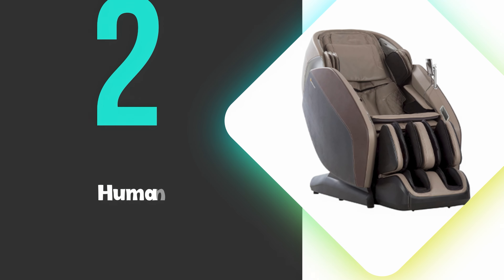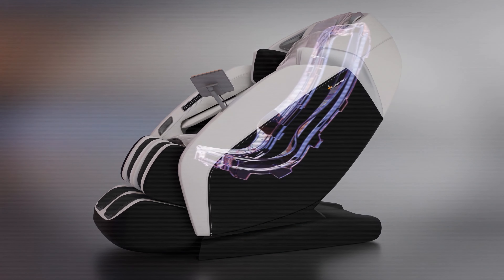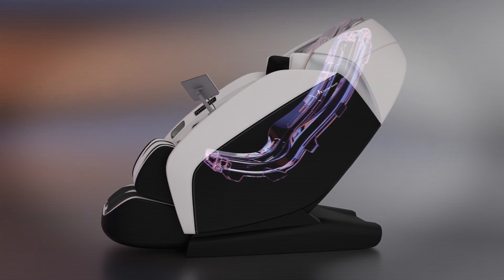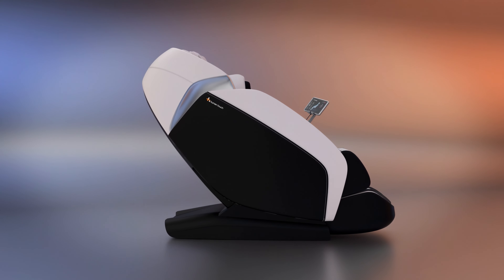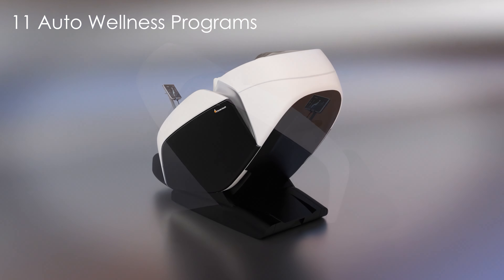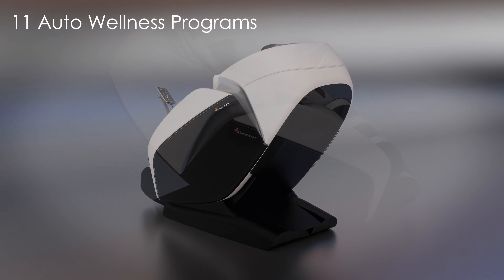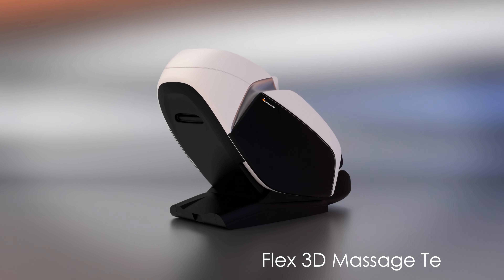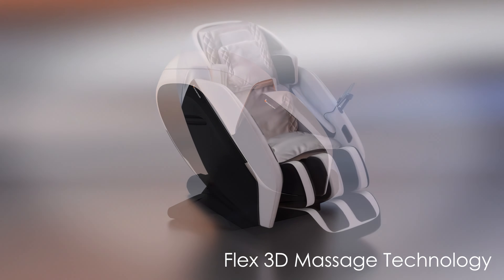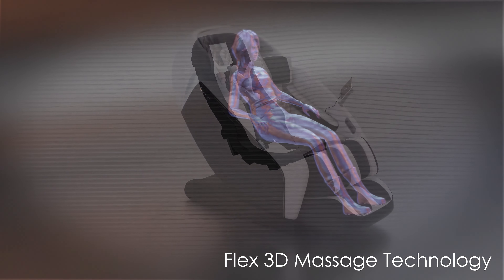At number 2, we have the Human Touch Sirtis. This is our runner-up pick and offers a comprehensive massage experience with its advanced 3D technology and S&L track system. This massage chair features 11 auto wellness programs, including full body, stretch, and recovery options, all optimized by the acupoint detection system. The Flex 3D massage technology allows users to customize massage speed, width, and intensity for a personalized experience.